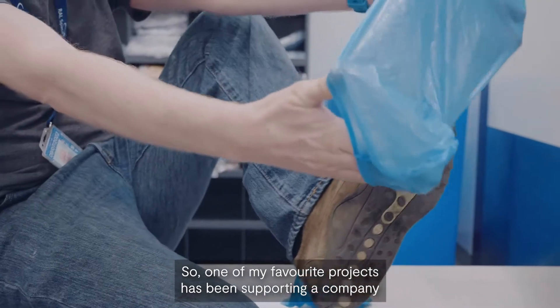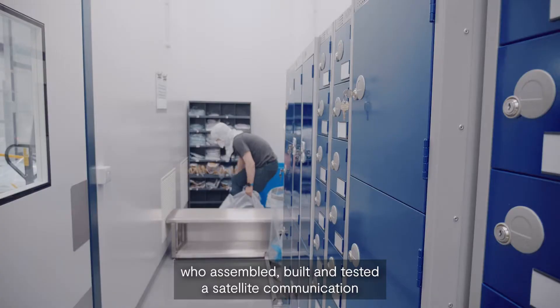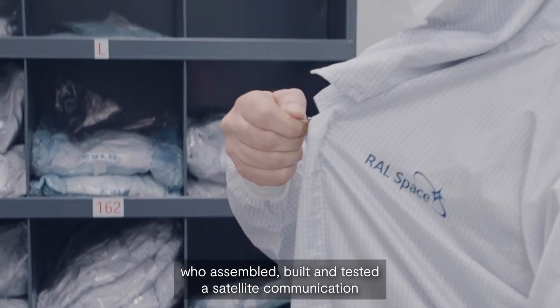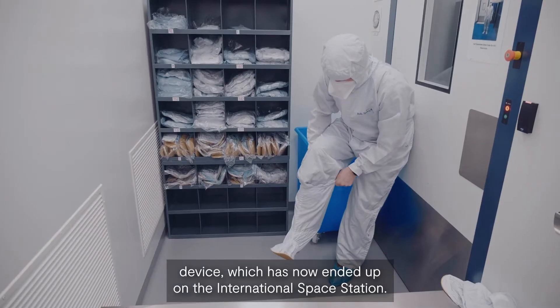So one of my favourite projects has been supporting a company who assembled, built and tested a satellite communication device which has now ended up on the International Space Station.